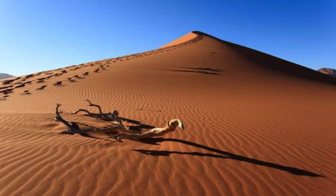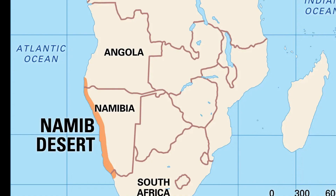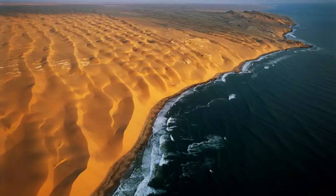The Namib Desert's harsh and arid environment is home to a surprising array of adapted flora and fauna, many of which have evolved unique survival strategies. The desert-adapted oryx and springbok are among the iconic wildlife species that have managed to thrive in this unforgiving terrain.